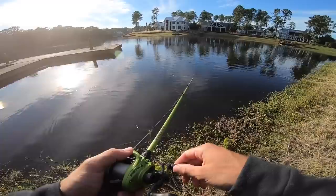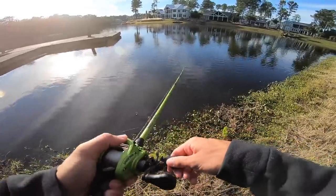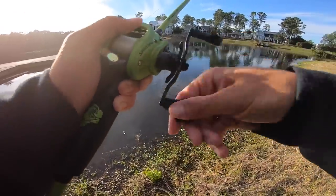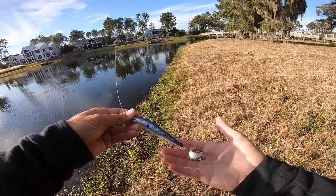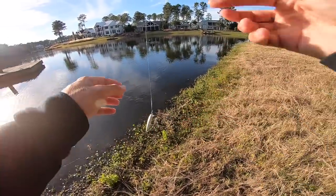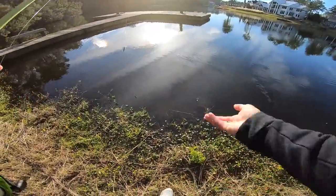I'll do like three or four aggressive pops and then a pause. One just popped on me - look at the bait! I'm not getting hit. Look at this guys - that's the bait, it keeps flickering. Look at that - oh that's my bait fish right there.